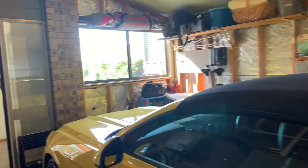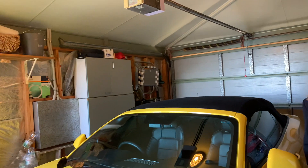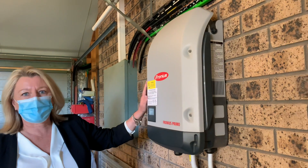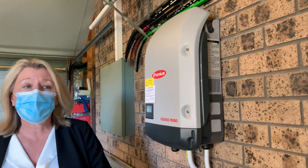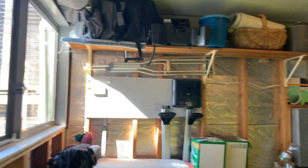We'll just go through the garage — you've got a single garage with remote control access. Deb can show you here, this is your solar setup. They're in credit with the electricity company; you've got solar hot water, solar electricity, and your pool is heated as well.